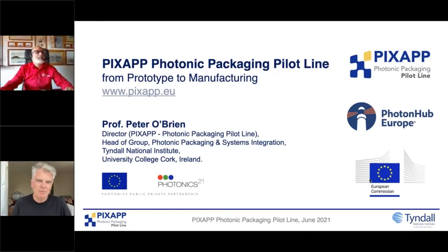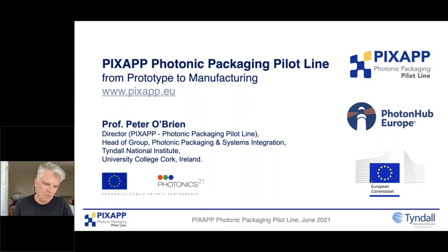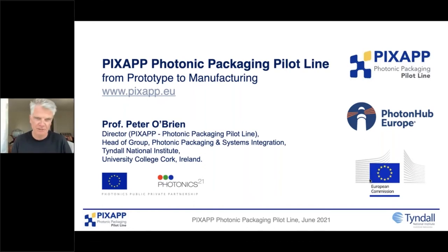Hello everybody. I'm going to introduce PixApp — many of you have already heard me speak about what we're doing in our pilot line. PixApp is a good example; we're running for just over four years now. We have a small extension in our project, but a critical part is sustainability, and we have a pretty good sustainability program. PhotonHub has given an extra impetus to many of the pilot lines and researchers across Europe, extending the sustainability model.